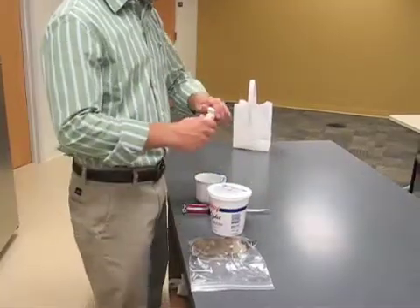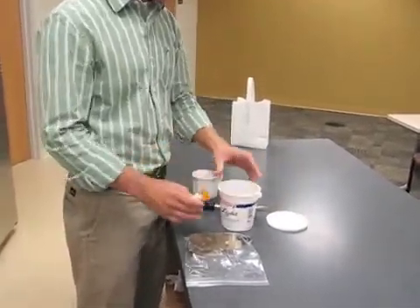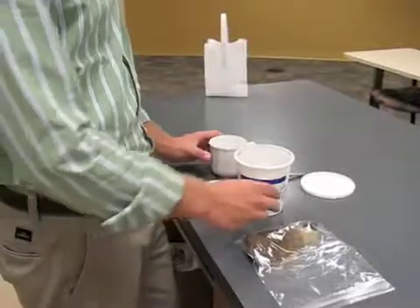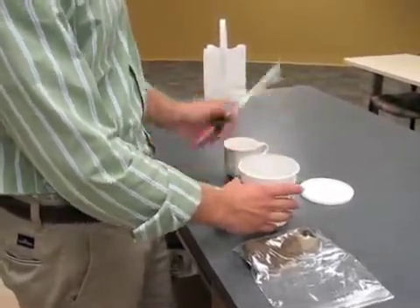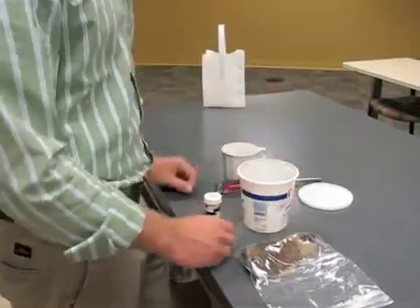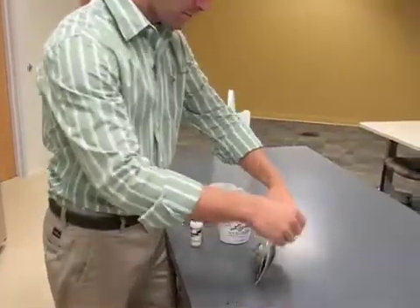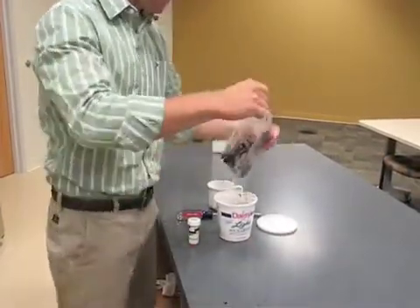First, place the expired, discontinued, or excess medication at the bottom of a plastic container, like this empty sour cream container. Second, crush or dissolve the pills with water or another liquid in the plastic container. Third, make a paste of the dissolved or liquid medication by adding kitty litter or coffee grounds.